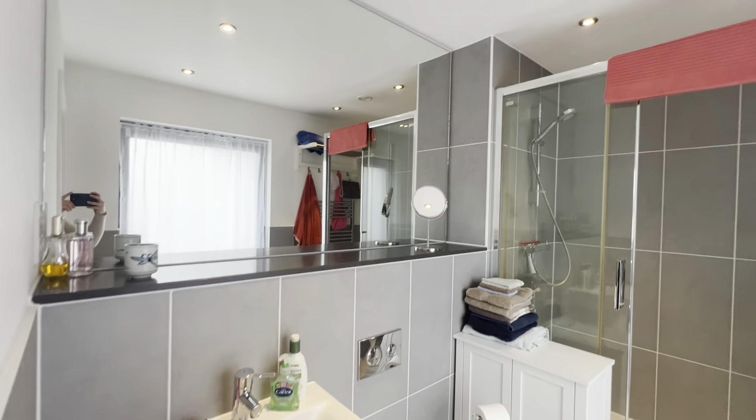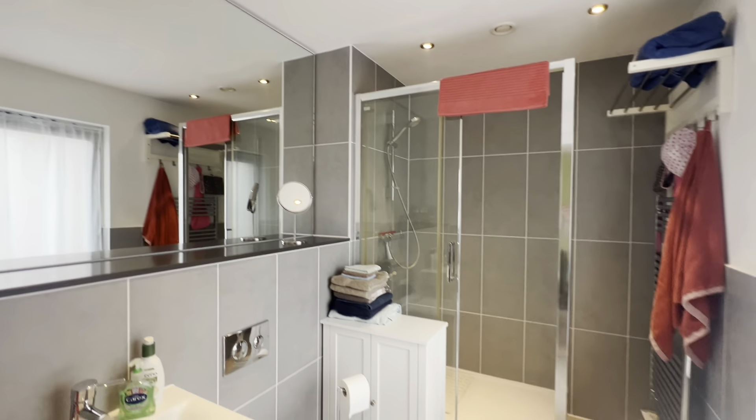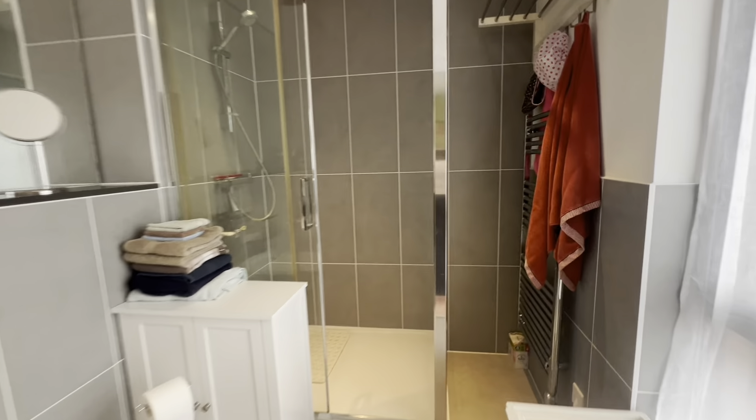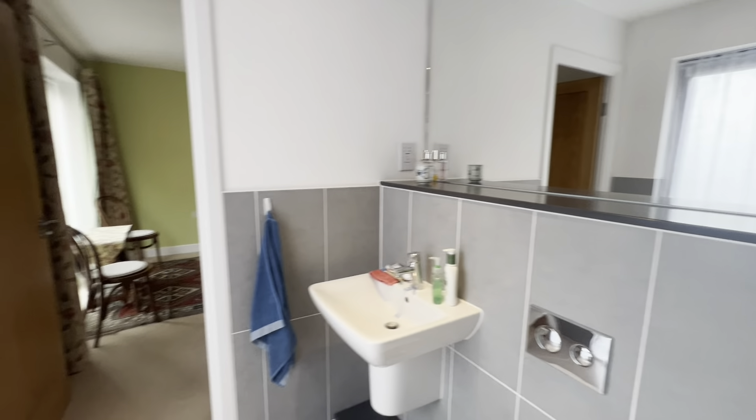The ensuite has the same tiling as the family bathroom, a big walk-in shower with loads of natural light coming in, an extra rack in the top right to hang clothes, another heated towel rail — and again, you need to do nothing before moving in.